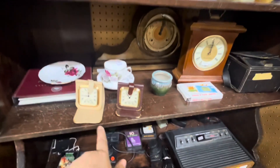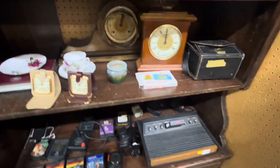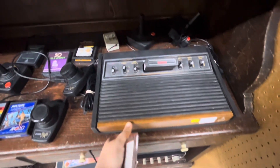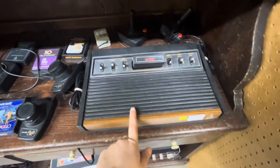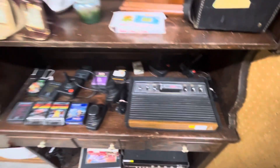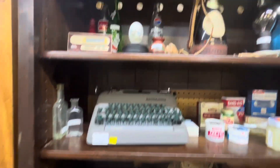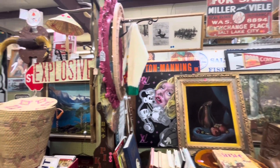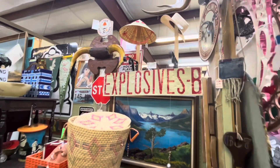Look at these old clocks. Video computer system — very old school indeed. Lots of paintings over here and cool signs.